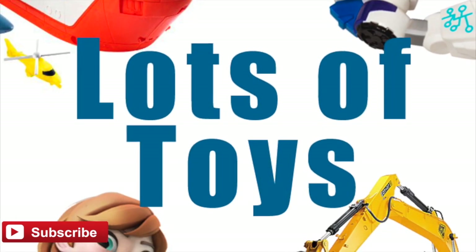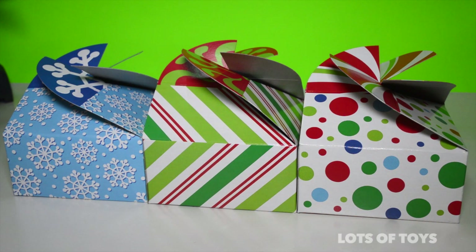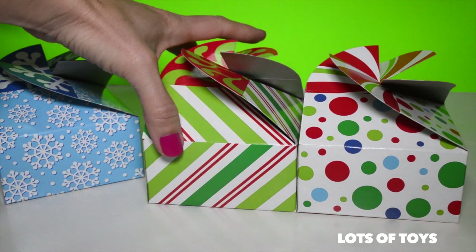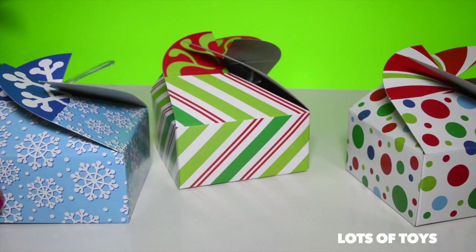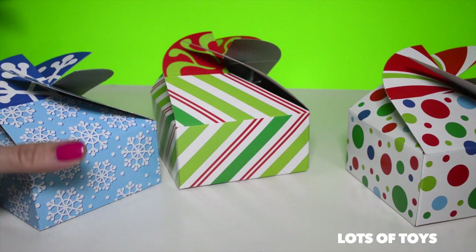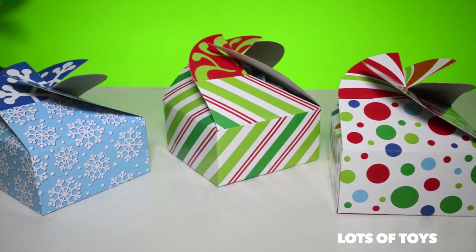Subscribe to our channel for lots of fun videos posted every day. Hey Lots of Toys fans, it's Miriam! Check out these three surprises we have. We're going to open them up for you and reveal what they contain. We have three of them and they're present surprises. They're all wrapped up and ready. What could be inside? If you'd like to guess, be sure to write your comment down below.